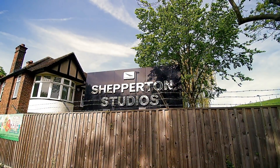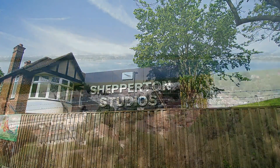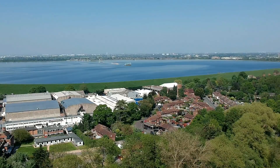Opened in 1932, Shepperton Studios started life as sound, film, producing and recording studios. The studios were built in the grounds of Littleton Park.